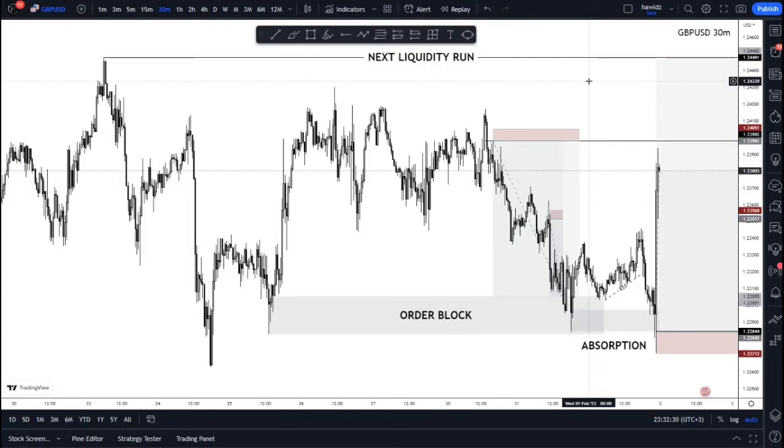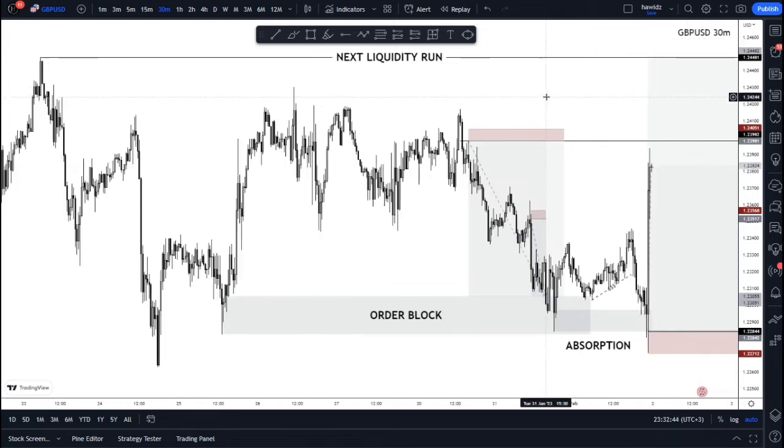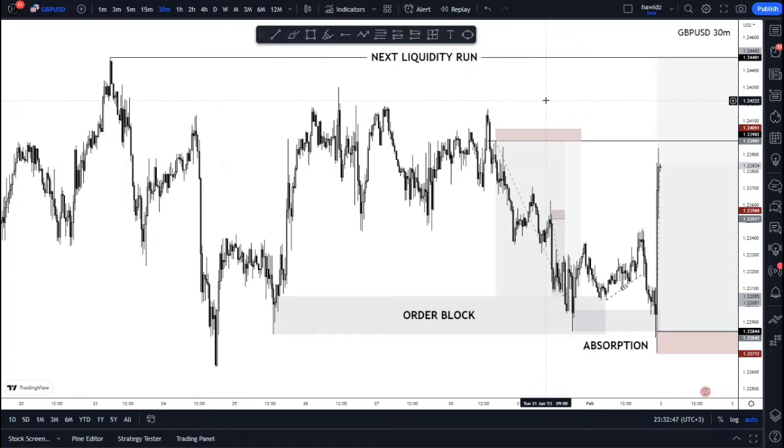Hello and welcome back guys to the channel. On this video we're going to talk about the FOMC news that happened just today, in accordance with this GBPUSD breakdown. As we did before in the previous GBPUSD breakdown videos — if you haven't watched them, make sure you go and watch them so you can fully understand this concept of where we started from to where we're heading on the GBPUSD pair.